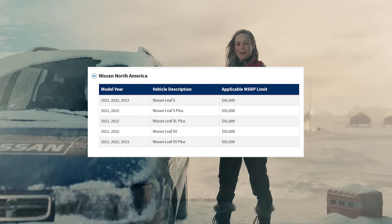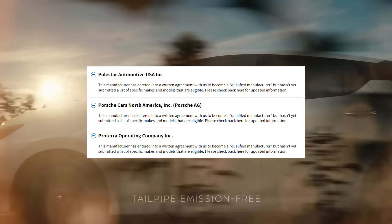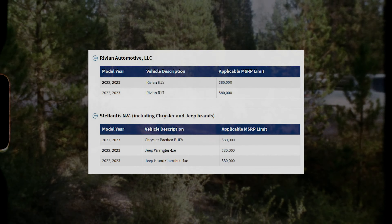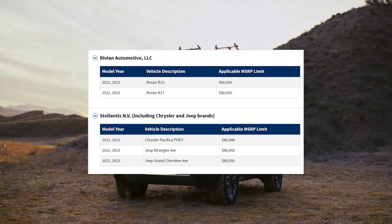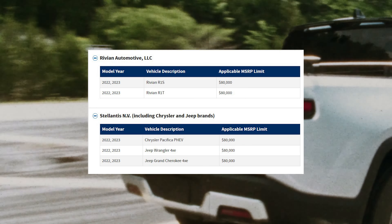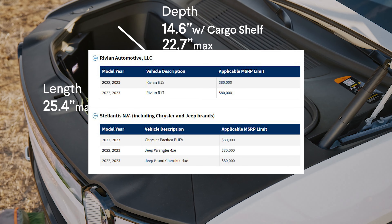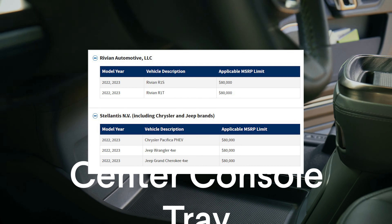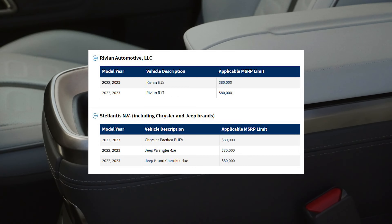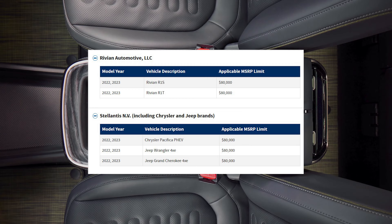Nissan has their Nissan Leaf that qualifies. Polestar, Porsche, and Porterra do not qualify. Rivian has two models, including the R1S and the R1T. The holding company of Chrysler and Jeep — those include the Chrysler Pacifica plug-in hybrid, the Jeep Wrangler 4xe, and the Jeep Grand Cherokee 4xe, which are also plug-in hybrids.